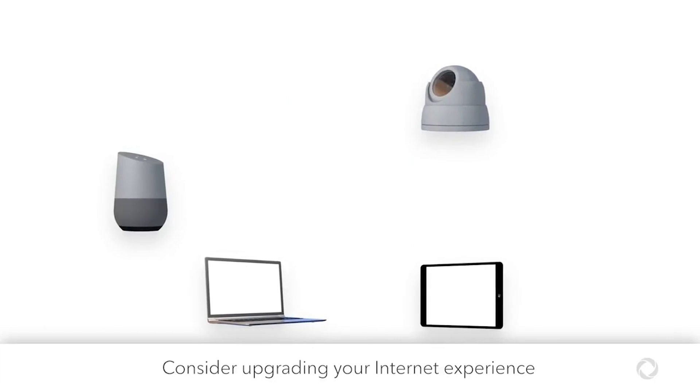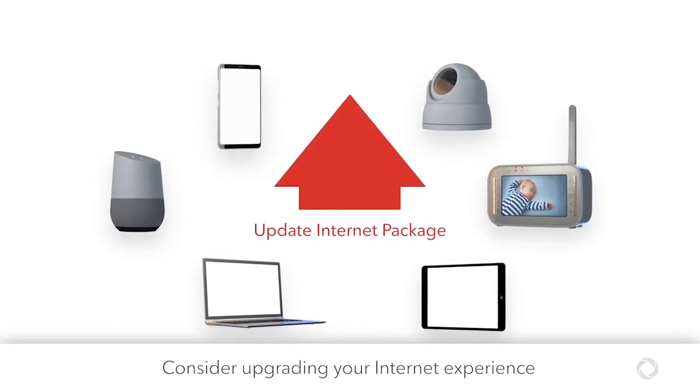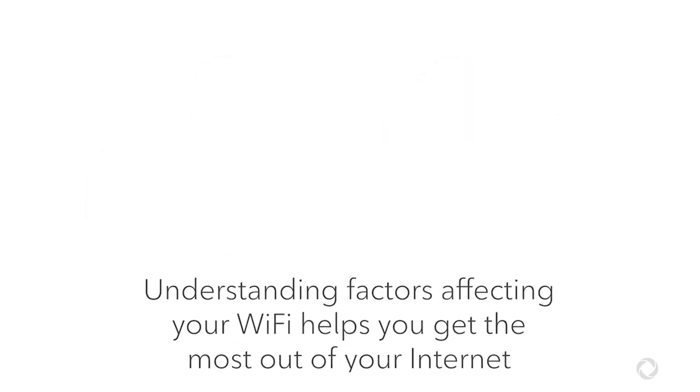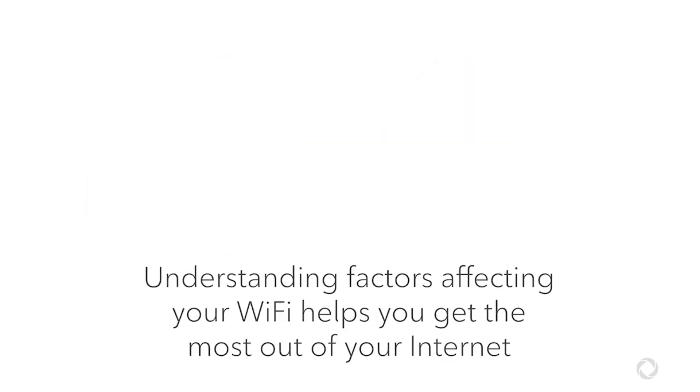As your needs grow, it may be time to upgrade your devices and upgrade to an Internet package that delivers more total speed for all your devices. Understanding factors affecting your Wi-Fi can help you get the most out of your Internet service from Rogers.